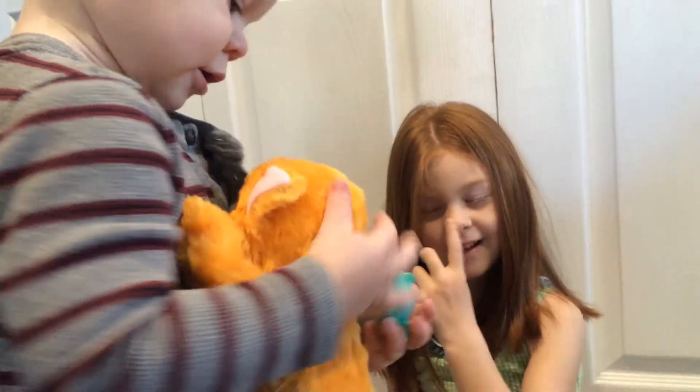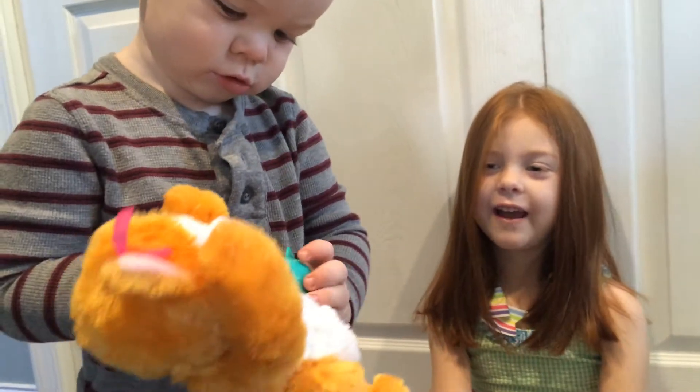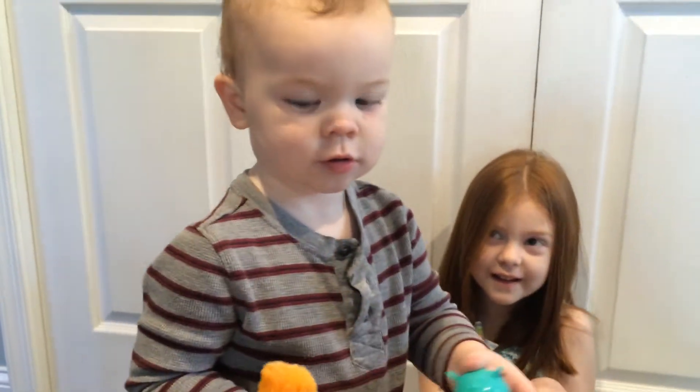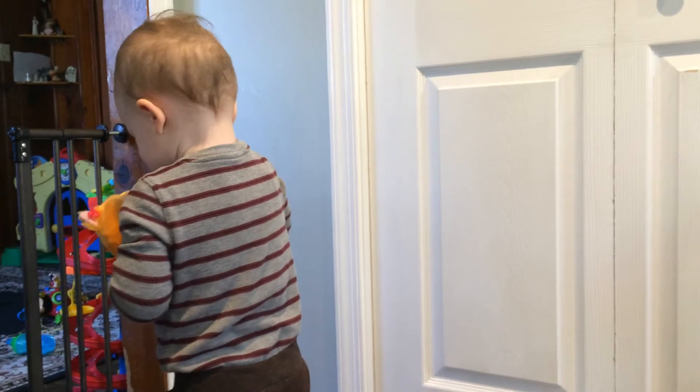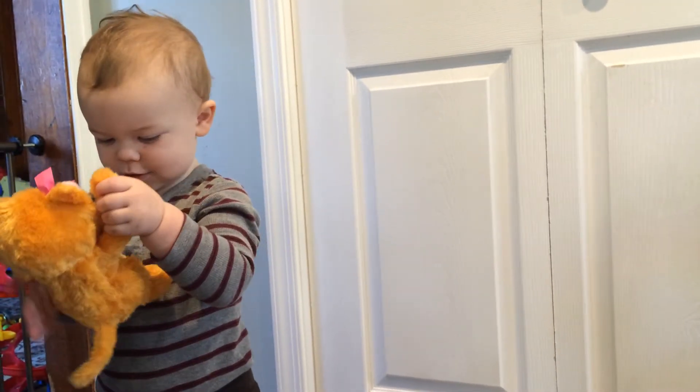What's your favorite thing about the kitty? I like the bow and I also like the peek-a-boo. Landon, what's your favorite thing about the kitty? Kitty. Can you give kitty a hug? Give kitty a hug, Landon.